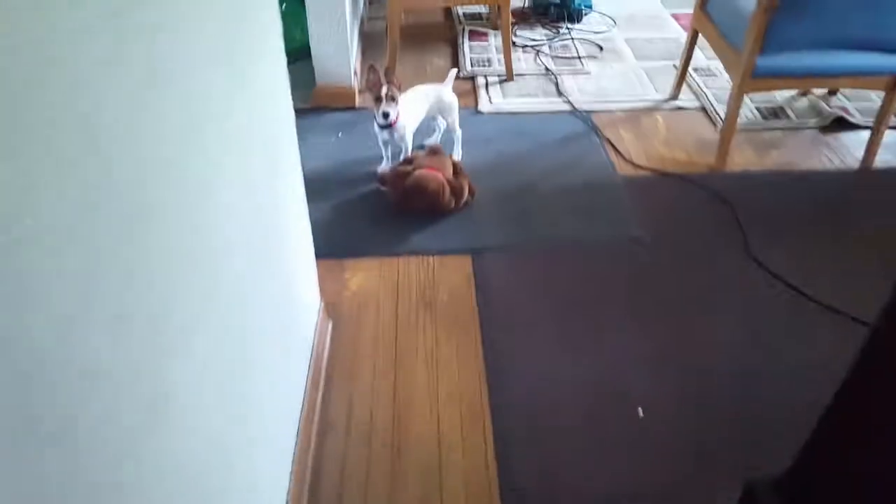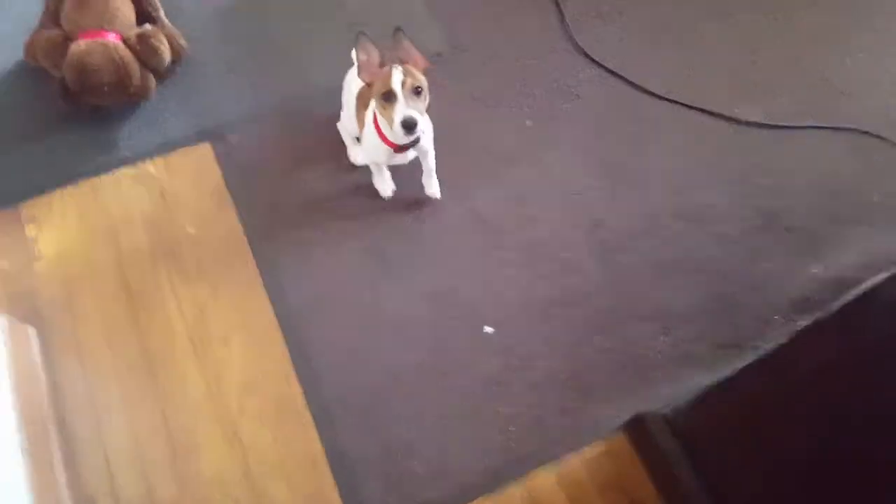I'll be with this bear. Look at him. Look at that doggy. Look at that doggy. Look at him.